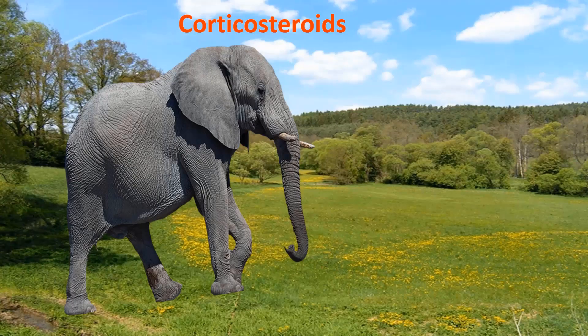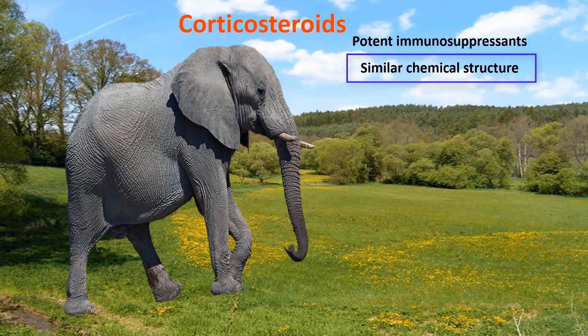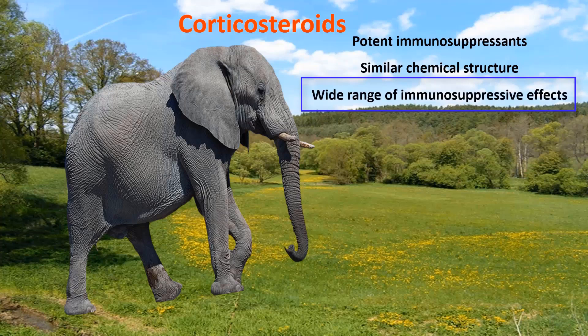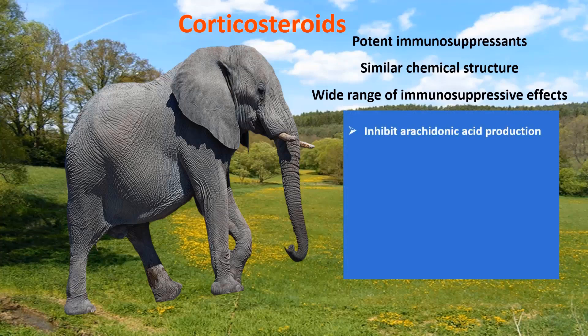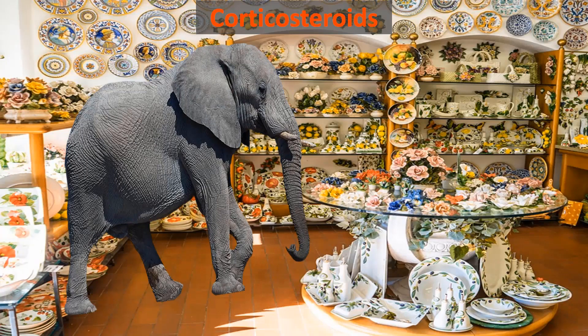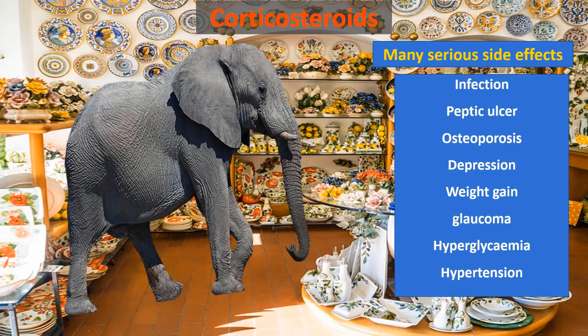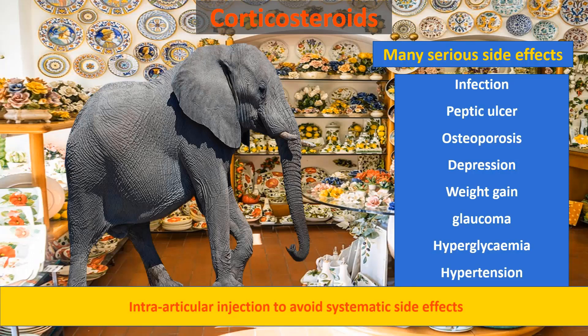And don't forget the elephant — the corticosteroid group. It is an old, potent immunosuppressant group that has been used for rheumatoid arthritis treatment for more than 70 years. Unlike the DMARDs, the drugs of this group have a similar chemical structure. They also have a wide range of immunosuppressive and anti-inflammatory effects. They might be potent and cheap drugs, but unfortunately, like an elephant in a china shop, they have many notorious side effects, which include infection, peptic ulcers, osteoporosis, depression, weight gain, glaucoma, hyperglycemia, and hypertension. So doctors prefer intra-articular injection to avoid systemic side effects.